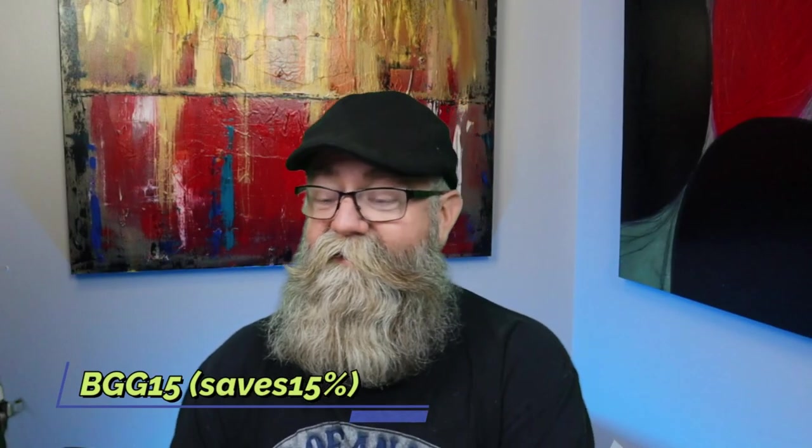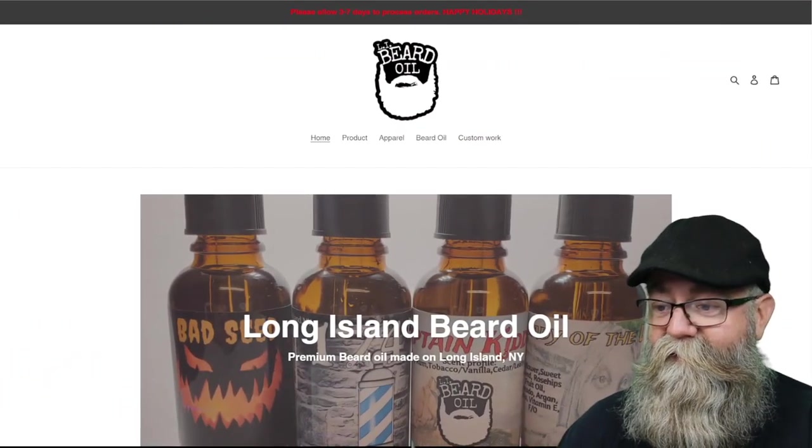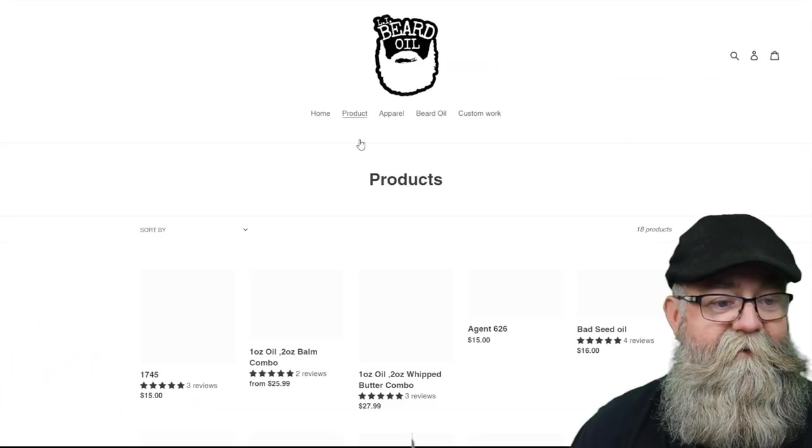Hey everybody, I got a couple of scents from Long Island Beard Co. that I want to talk about and give my thoughts on. But first, let's go to the website and talk about the prices, ingredients, and things like that. Here is the main page, so we're going to go up top and click on Products.